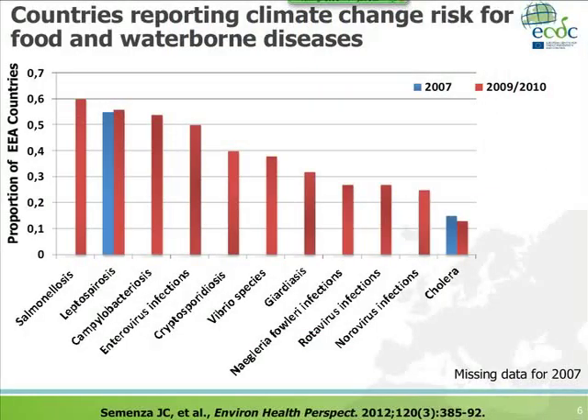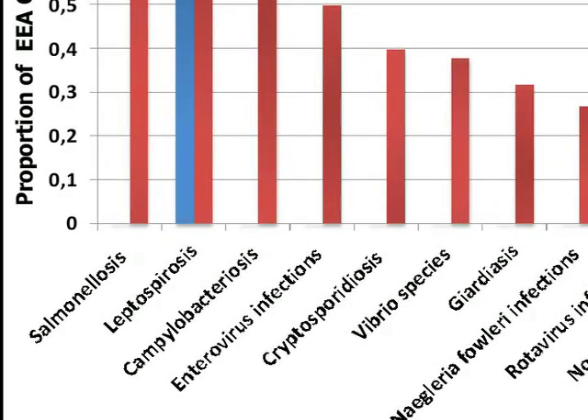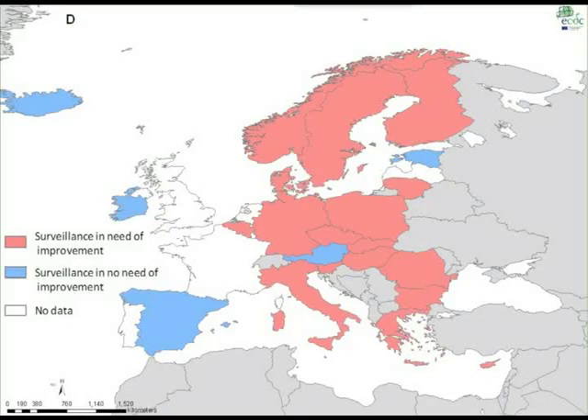The next area covers food and waterborne diseases. Obviously, surveillance is the best strategy. Here you can see a survey we conducted among public health professionals: do you think the surveillance system in your country is appropriate and adequate when it comes to climate change? Only five European countries reported that their surveillance system was appropriate. There is a big deficiency that needs to be addressed.